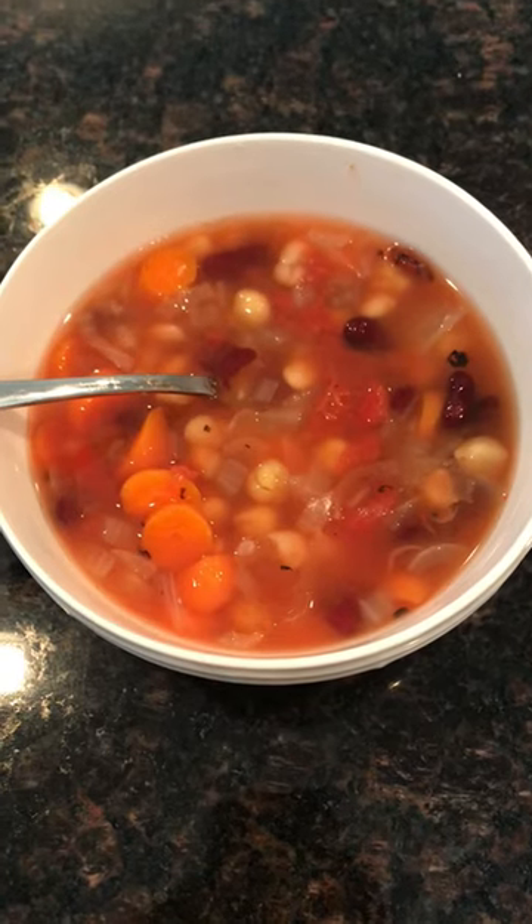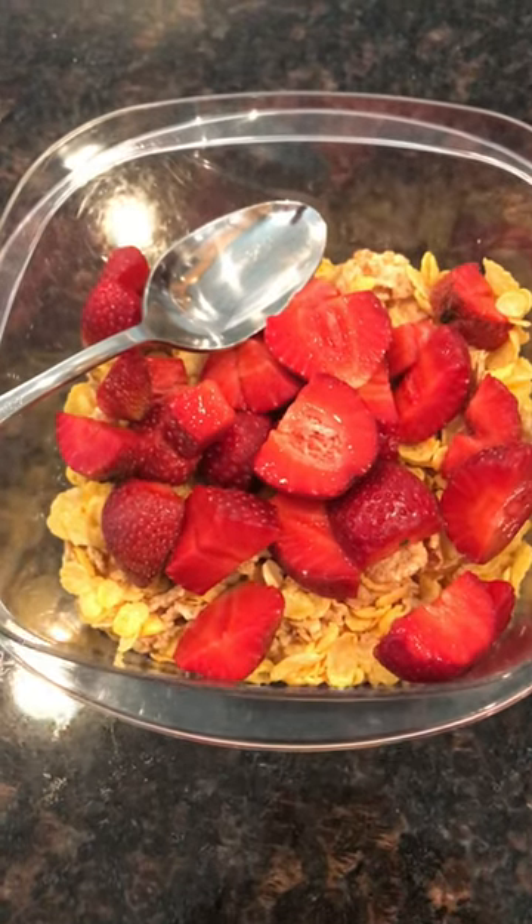The veggie bean chili was really good — I'll probably do a recipe video on this one sometime soon. It's a good chili.